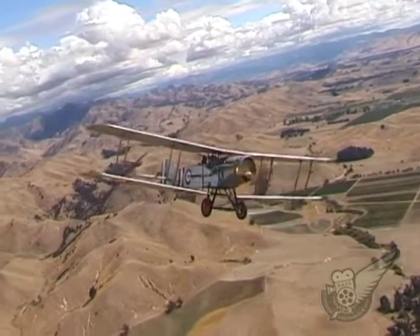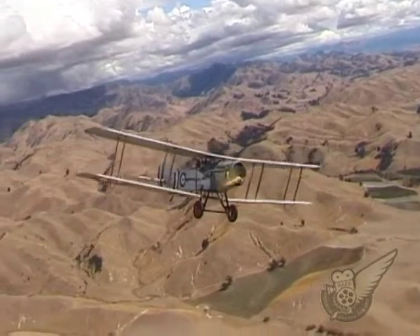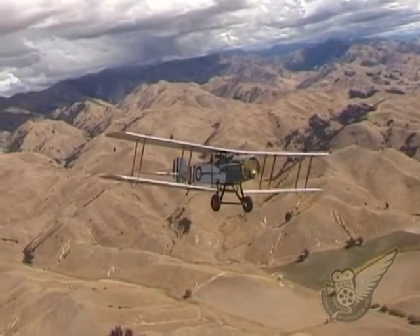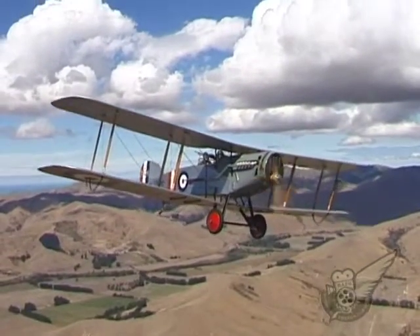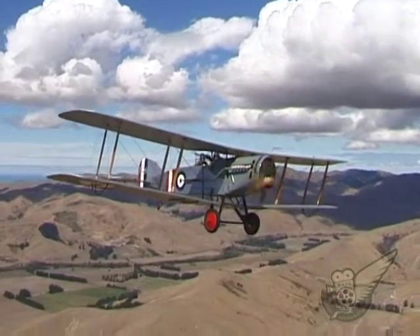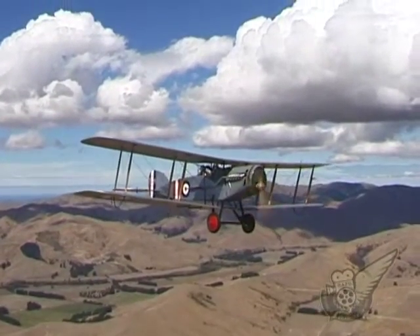Apart from Great Britain, the Bristol Fighter was used by the air forces of several other countries: Ireland, Poland, Belgium, Spain and Greece. In all, seven F2Bs were operated in New Zealand between 1919 and 1936 in a variety of roles, from pilot training to aerial photography.